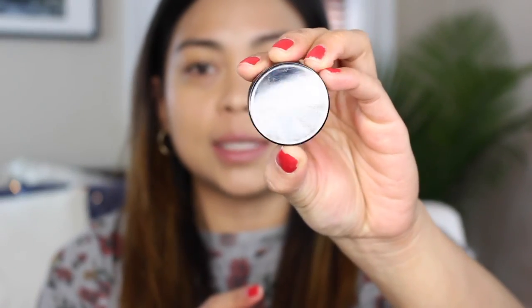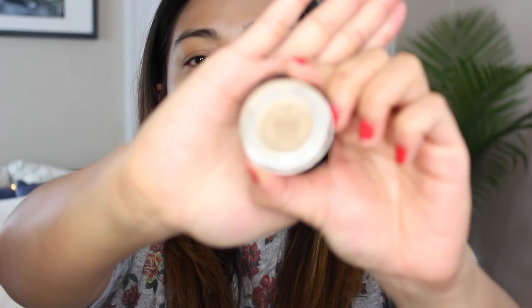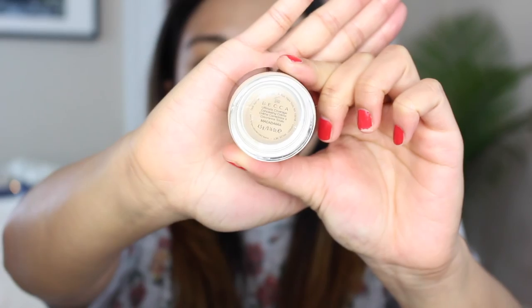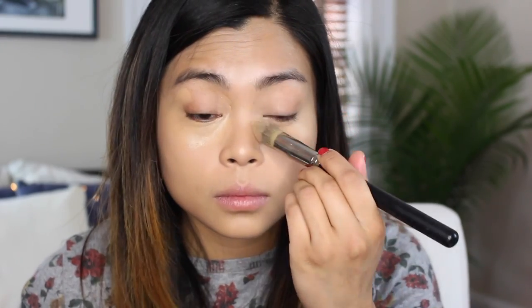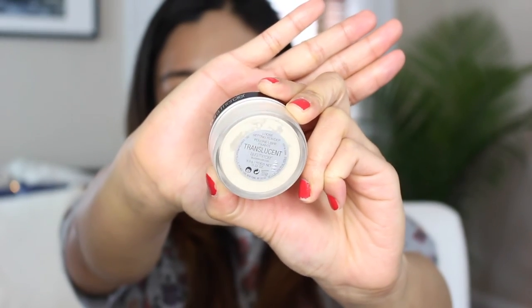Now I'm going to conceal underneath my eyes. I'm going in with my Bobbi Brown corrector in the shade Deep Peach, and following that up with my concealer from Backup Cosmetics in the shade Macadamia. What a huge difference concealer makes — my face already looks ten times better. I'm going to quickly set the areas where I used concealer, right underneath my eyes, using my Laura Mercier Translucent Powder. I'm only powdering that area and nothing else, because I want that glowy radiance to come through.